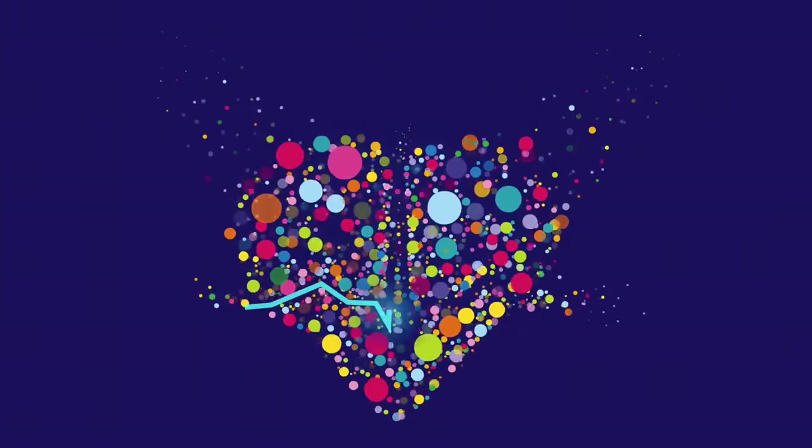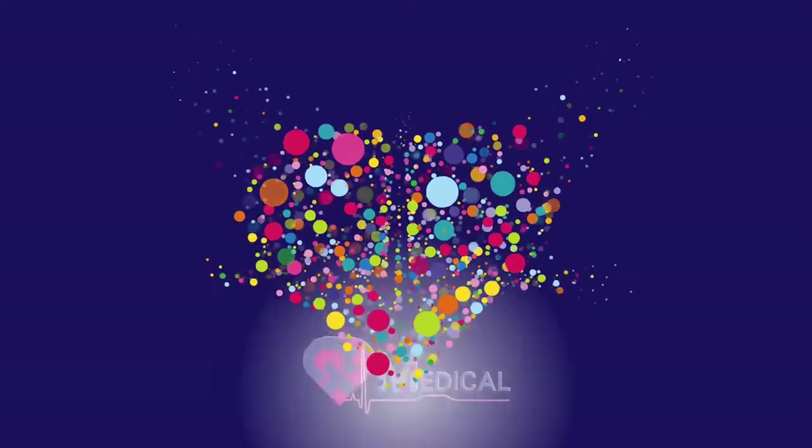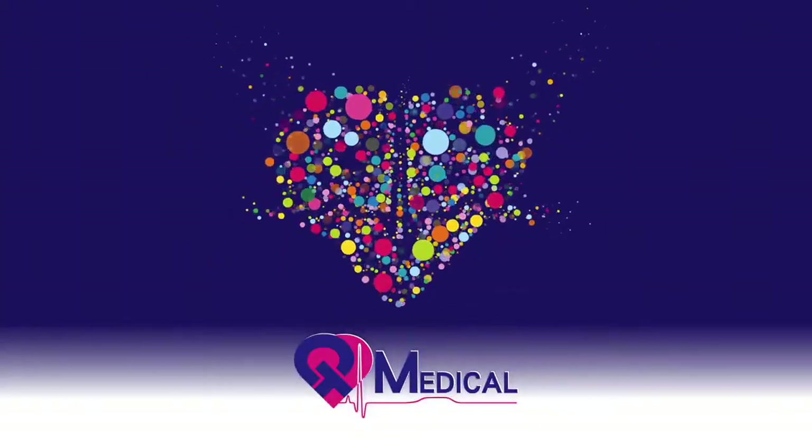At QT ECG, a quest for better heart health has just begun. At QT Medical, we make it all possible.